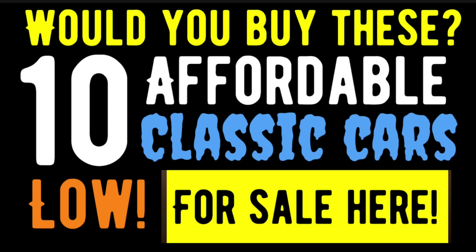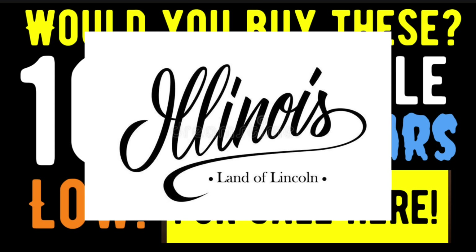Hello, American Rod Shop family. Welcome back into another episode of American Rod Shop. My name is Solon, and in tonight's video I've got for you 10 very affordable classic cars that are all very nice and ones I think you would love to buy. All these cars showcased tonight are coming from the great state of Illinois. Let's go ahead without further ado and check out car number one.